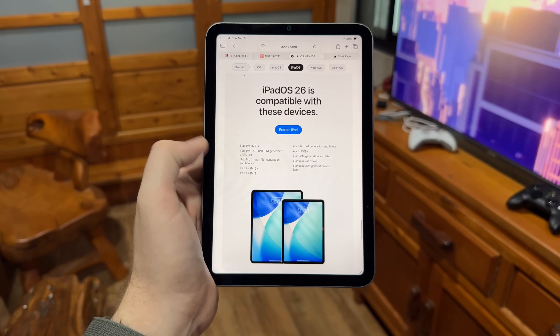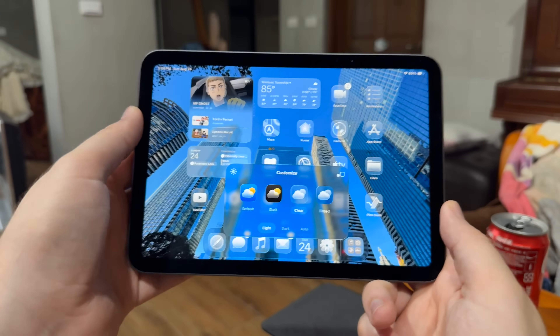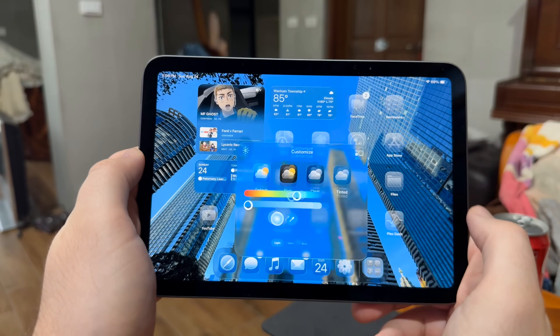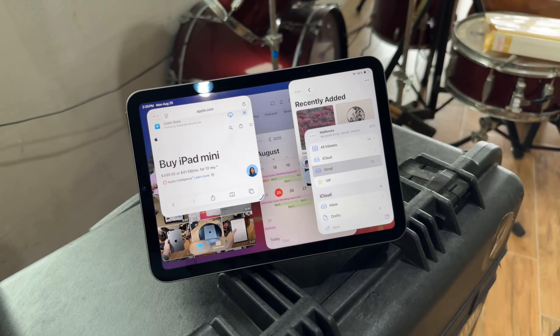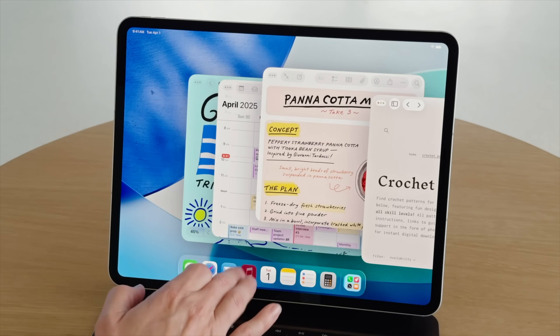I don't want you to take away from this video that iPadOS 26 on the iPad is bad. As a general-use OS with full-screen apps enabled, it is a fantastic upgrade for your iPad Mini — it's easy to use, the liquid glass interface is really nice, the redesigned icons look great, and dark mode and tinted mode options are all there. The one thing, and the reason I made this video, is that the windowed option makes no sense on an iPad Mini and should have been relegated to literally anything else except the Mini. But those are just my opinions.